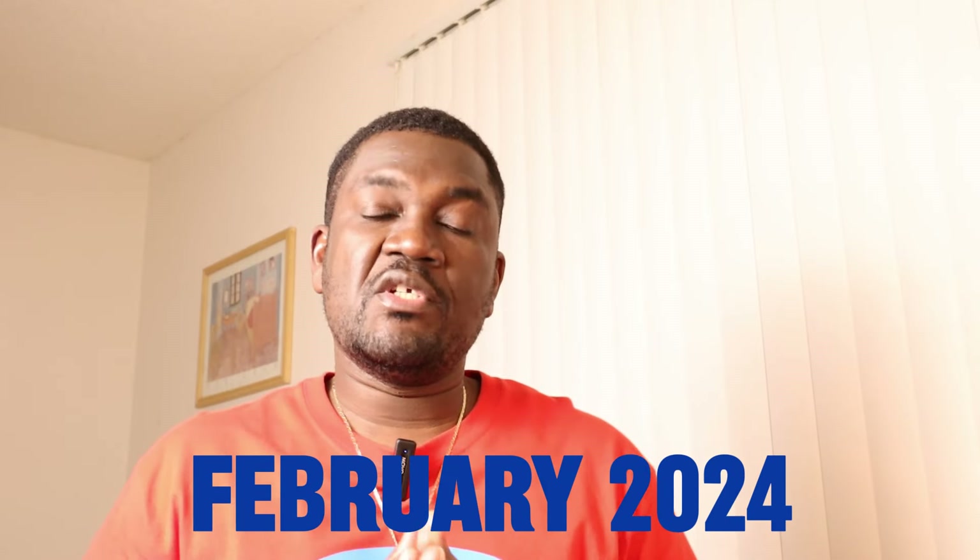Hello, my beautiful people. Welcome back. If it's your first time here, welcome. In today's video, we're going to cover February 2024 Visa Bulletin and also the NVC update for this week of February 5th, 2024.